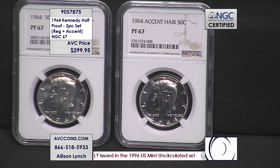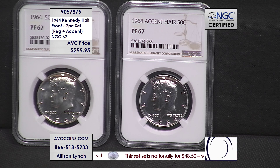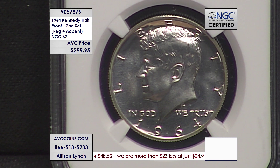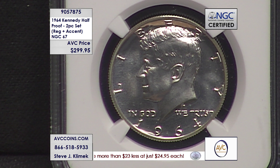So basically about one percent have survived in that nice a condition. Then when you get to the first die — the accented hair — there are only 8,404 of those known to exist in PR67 condition. That's how rare the crazy hair accented coin truly is.